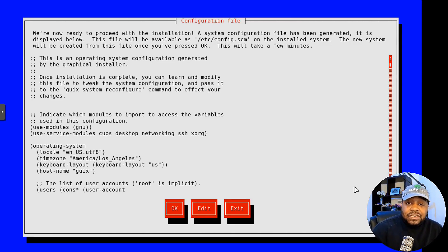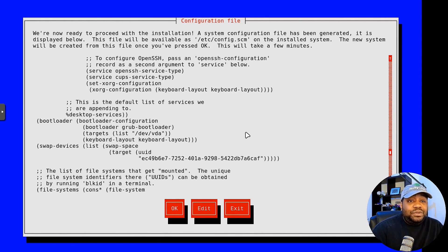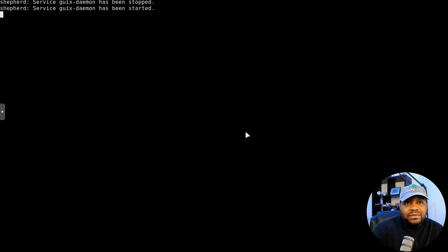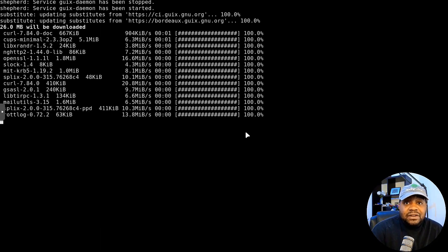Now this is our configuration file — it covers everything that's going to happen during the install. You can go through it and review all the features. For instance, you can see where it creates the user account. You can even edit it if needed, or exit. As long as everything is set the way you want it, go to OK and that'll start the install. Go get some coffee and sit down while it finishes.